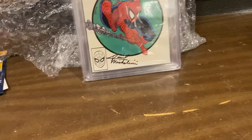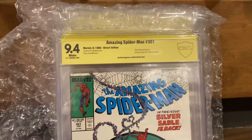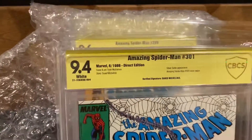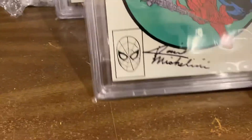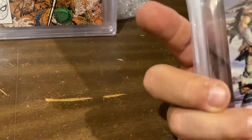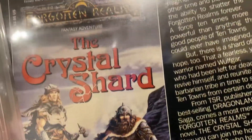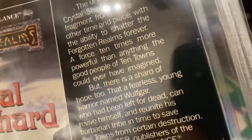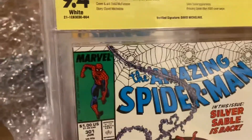Gorgeous. Oh, here's the miss right here. 301, 9.4 white pages, direct edition. I'm going to have to look to see if it's worth cracking and resubmitting. I see it right there — a little dimple with broken color. That's not going to... I mean, it might get a 9.6 at some point. But it's still gorgeous, guys. This thing presents like a 9.8.